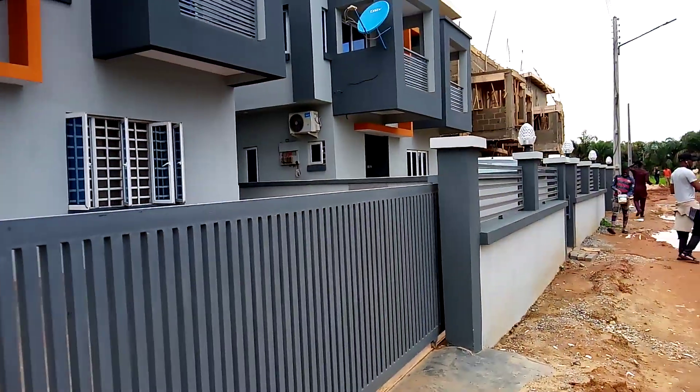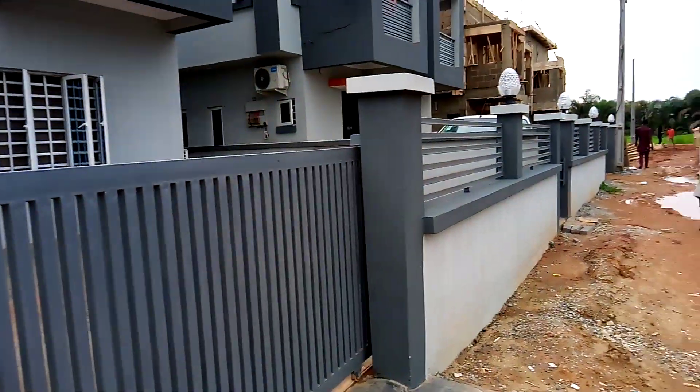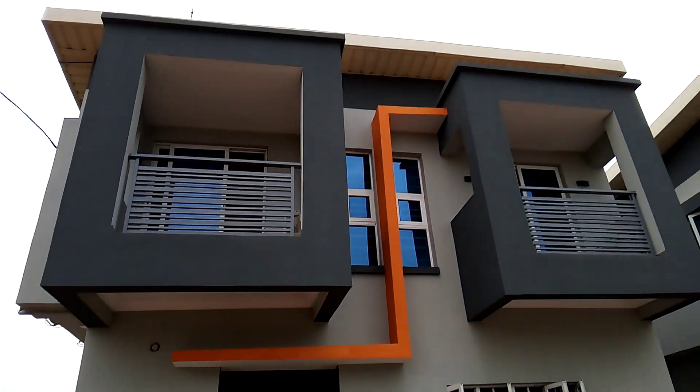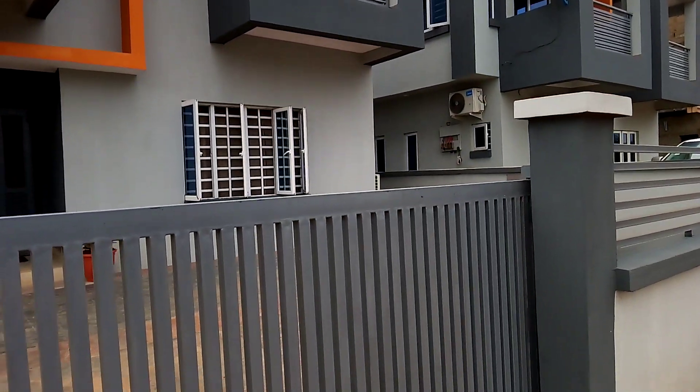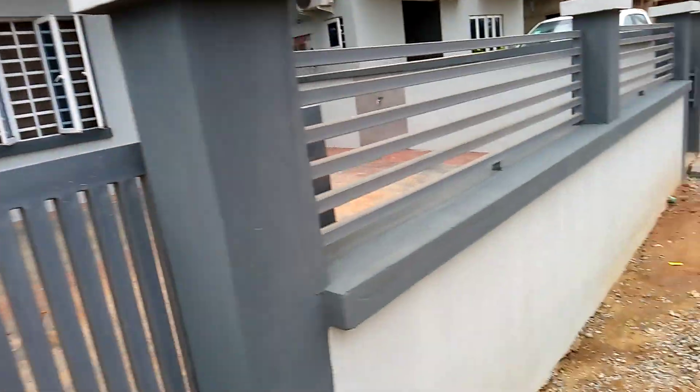What can you do, what can you achieve with 300 square meters of land? Here is a four bedroom fully detached duplex with a big hill. That's what you can achieve with 300 square meters.